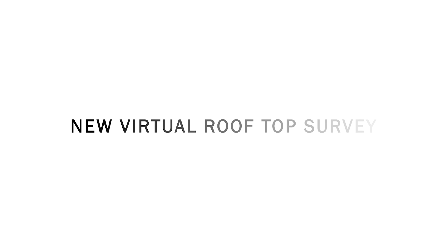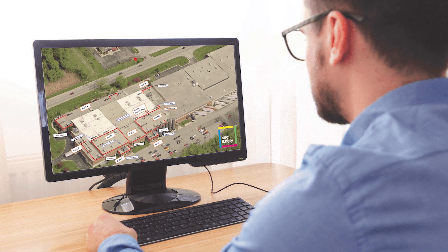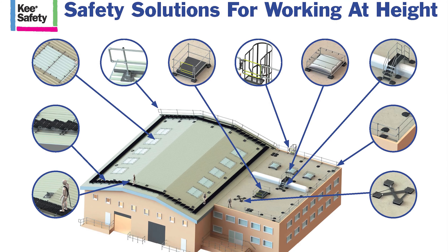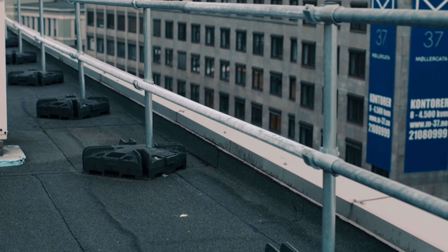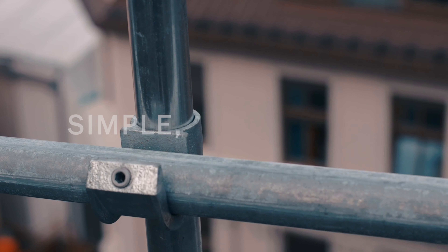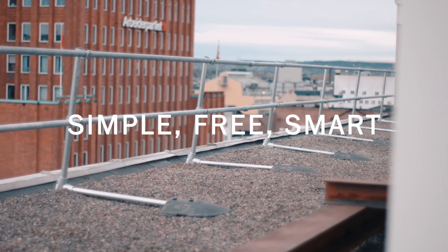with the introduction of our new virtual rooftop site surveys, we're here to help. These surveys are free of charge and allow you to progress the evaluation and design stages of your project from the comfort of your home office by letting us do the work for you. Our consultative approach will equip you with the tools you need to move forward with the project and be ready to implement the safety measures required once site access is available. Key Safety Virtual Rooftop Site Surveys – it's simple, it's free and it's smart. The survey will be completed in three easy steps.